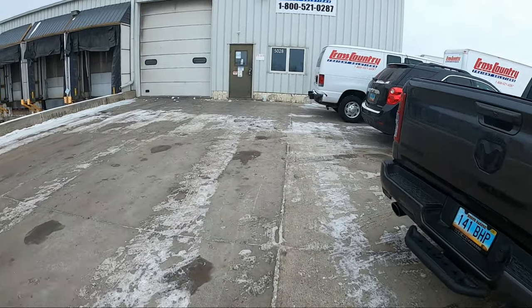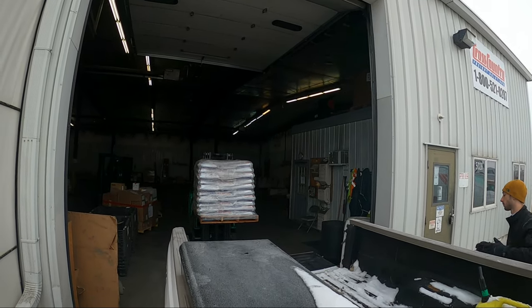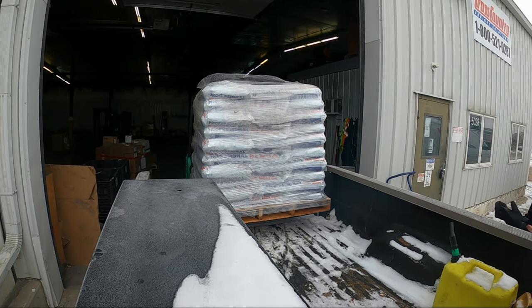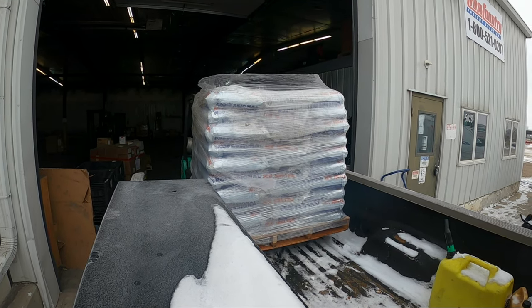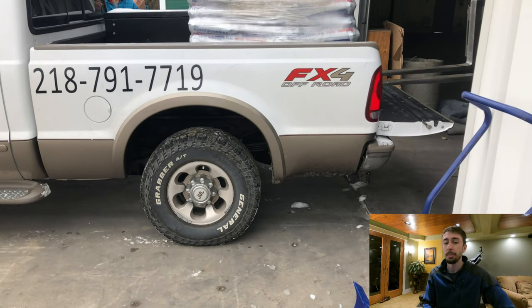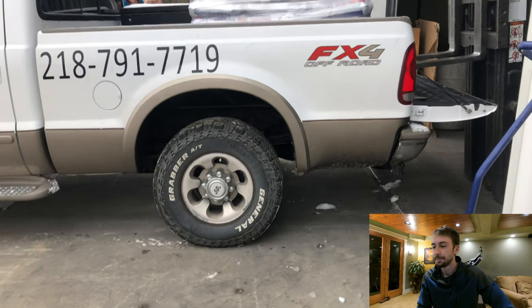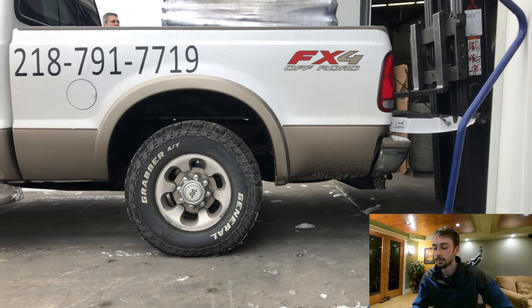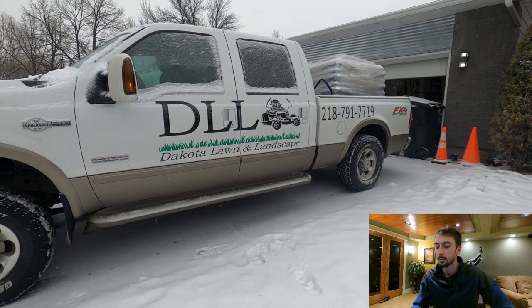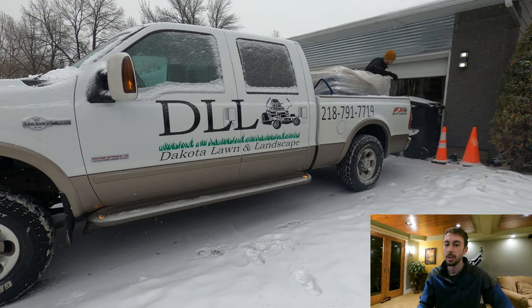Alright guys, we just got the call that the ice melt is in, so we're gonna go pick that up and get the pallet load in the back of the truck. The GoPro froze and I ended up recording with my phone because I wanted to see how much the truck level drops down with a full pallet load. Pretty cold day to be unloading a pallet of ice melt.